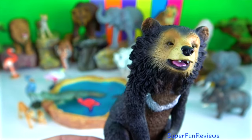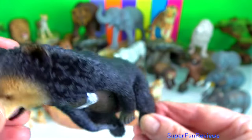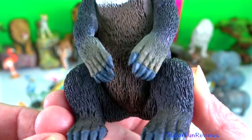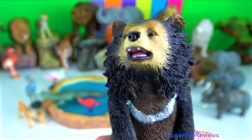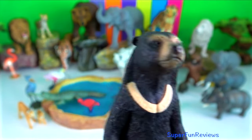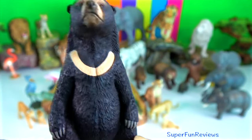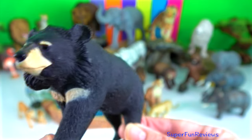Sun bear. The sun bear is a very rare and elusive animal and is only found in northeast India. These bears are the smallest of all eight species and have short, sleek fur which is usually black but occasionally reddish brown or grey. They have a distinctive chest patch which can be orange, yellow or white. They have the longest tongue of all the bear species, which helps them to feed on termites and ants.